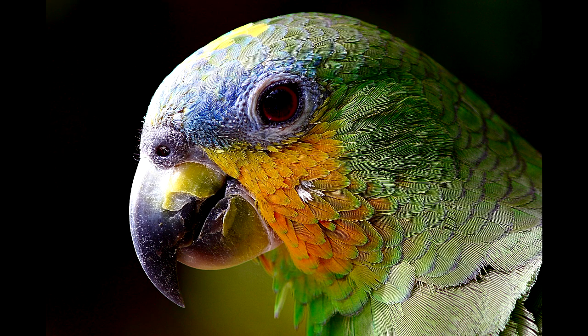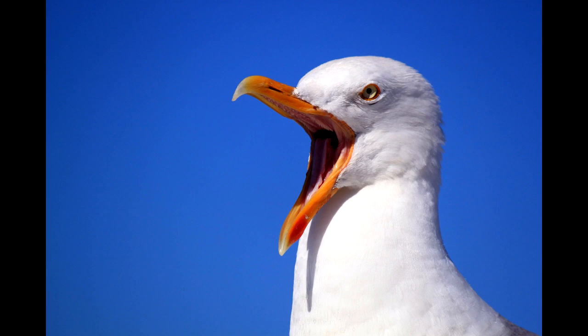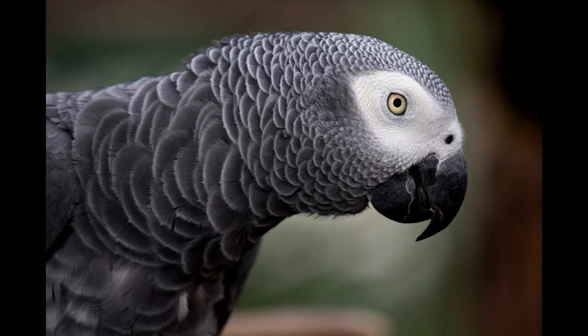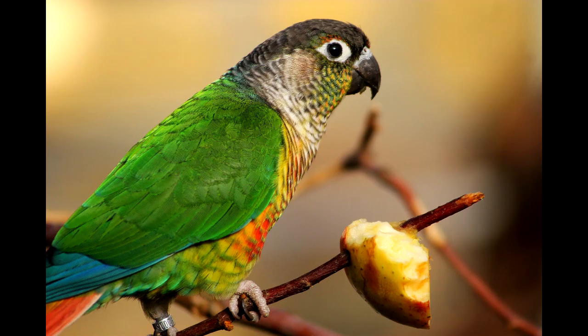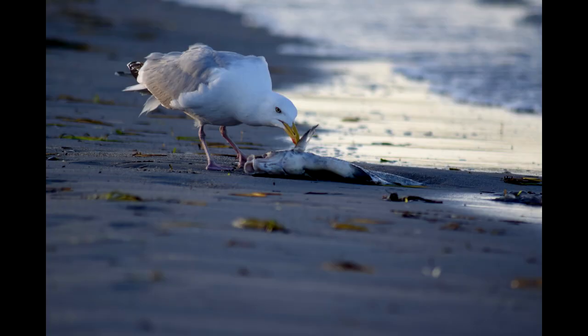Mixed. Used for a combination of the previous things. These beaks are on parrots and seagulls. Parrots are foragers that need to eat different parts of plants — their hook helps them tear apart fruit or bark, and their cone helps them crush hard nuts open. Seagulls are also foragers that can eat different foods; they can catch fish using their straight beak and also tear apart dead fish on the beach.